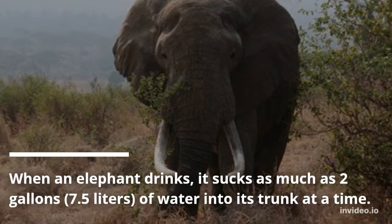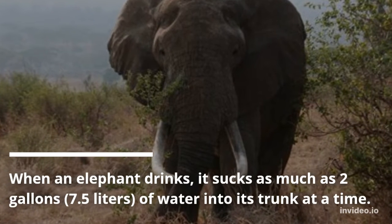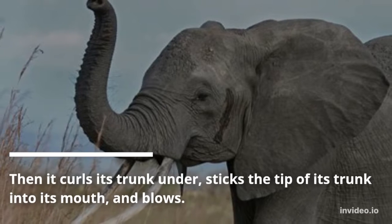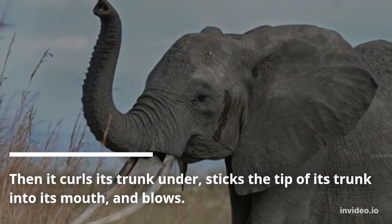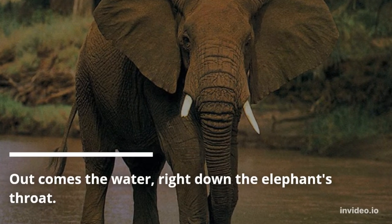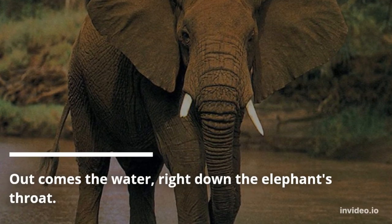When an elephant drinks, it sucks as much as 2 gallons (7.5 liters) of water into its trunk at a time. Then it pulls its trunk under, sticks the tip of its trunk into its mouth, and blows. Out comes the water, right down the elephant's throat.